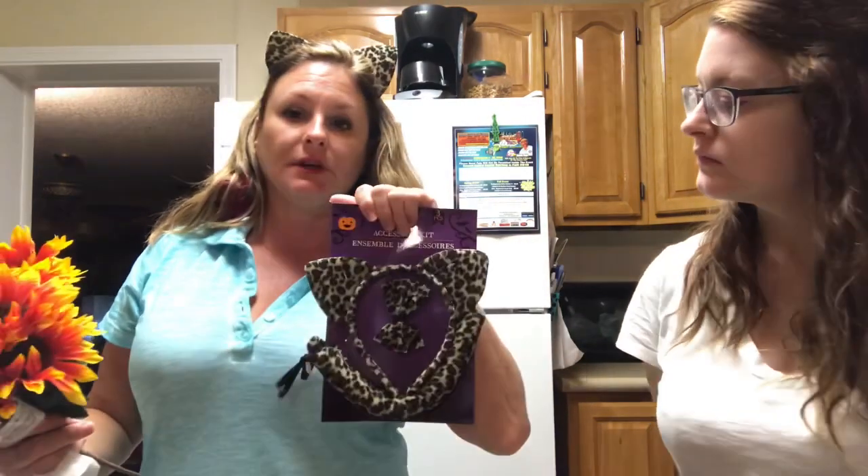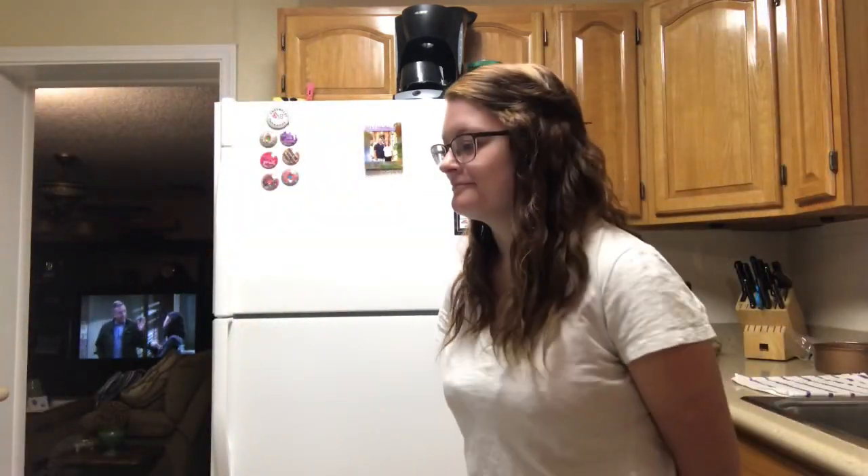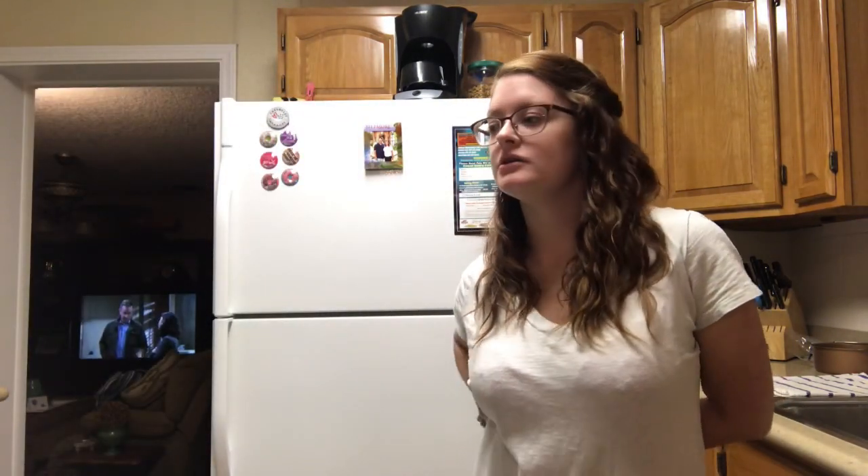I got another set of these because if these break I'm really going to cry. You can never have too many sets of ears!